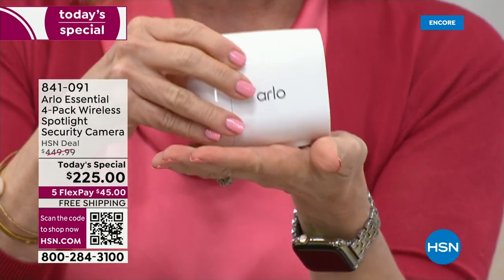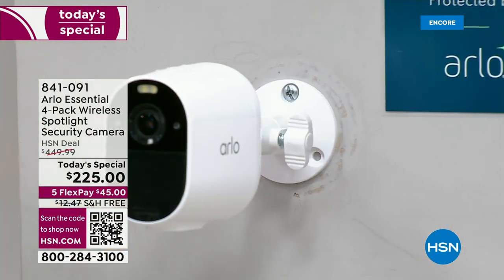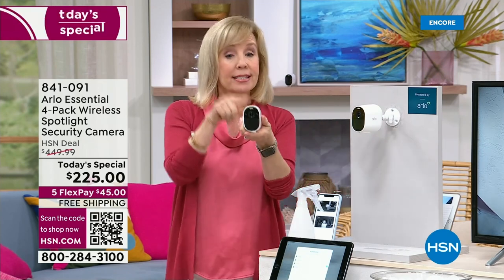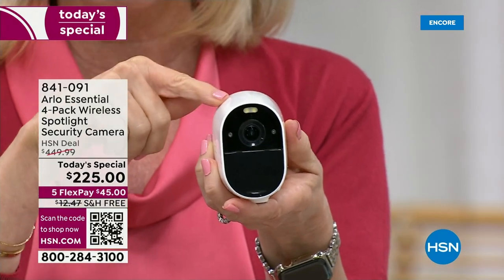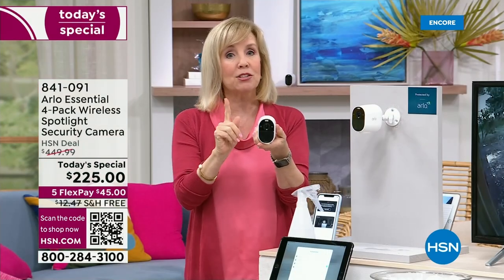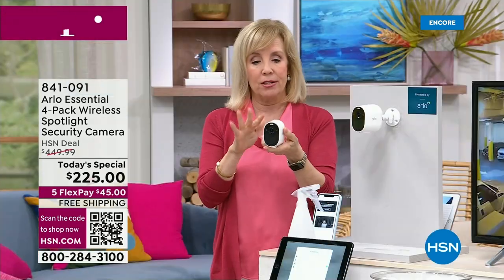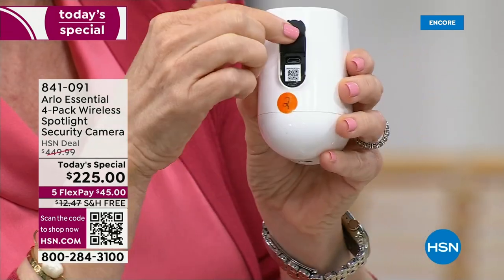The mounting bracket takes three screws and is really simple — nothing permanent. Each camera is high definition, has two-way talk, a built-in siren, a built-in spotlight, and a rechargeable battery so you never buy batteries. We have not had a today's special on Arlo in three years. These have been so hard to get. And this is the first time we've ever been able to offer solar panels along with the four-pack.